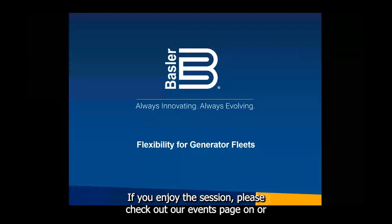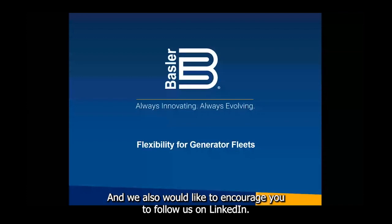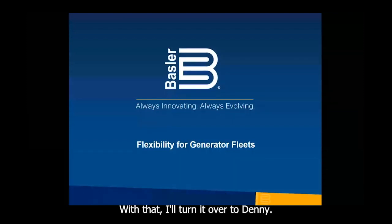If you enjoy the session, please check out our events page on basler.com to keep up with everything that we have going on. We also encourage you to follow us on LinkedIn to stay informed of all our other activities. With that, I will turn it over to Denny.